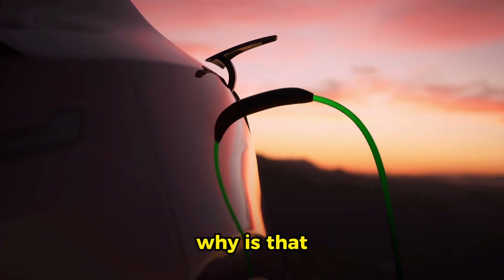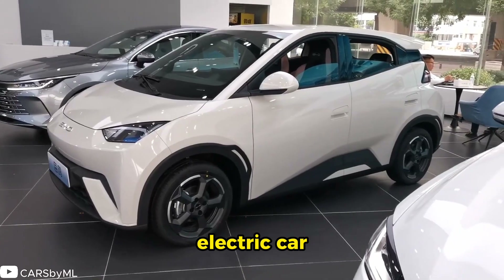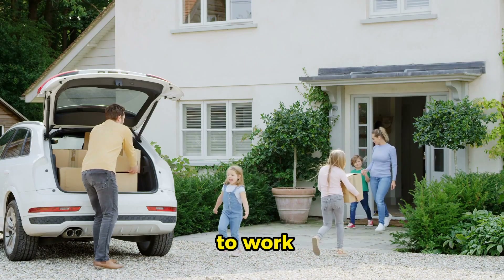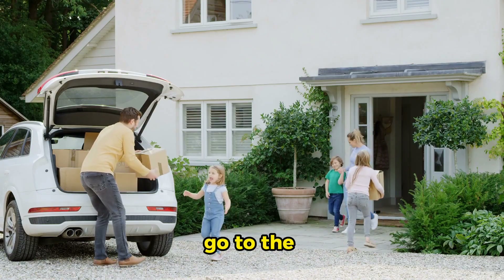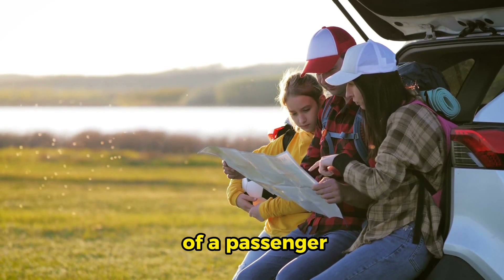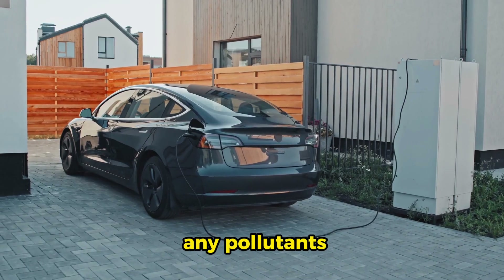Why is that? Because the BYD Seagull is a real electric car for people who need a vehicle that can take them back and forth to work, haul some groceries, go to the beach on a sunny day, and generally fulfill the duties of a passenger car without leaving any pollutants in its wake.